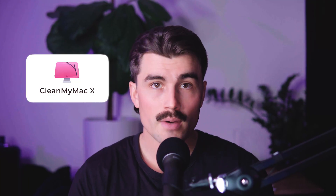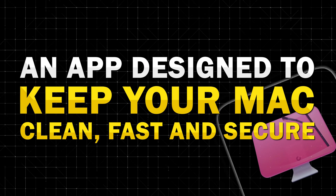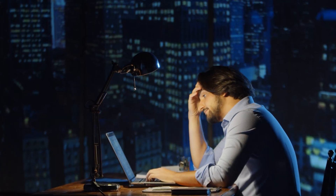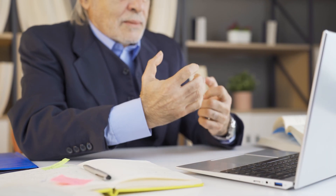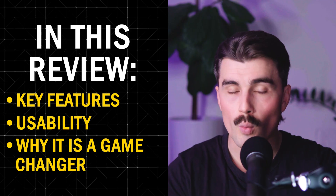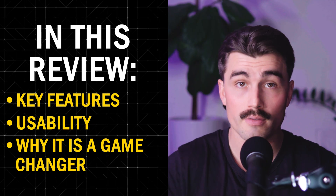In this video, we're diving deep into CleanMyMac, an app designed to keep your Mac clean, fast, and secure. If you've ever felt frustrated by a sluggish Mac, struggled with storage space, or worried about security threats, this app might be exactly what you need. We'll break down its features, usability, and why so many Mac users swear by it as a game changer for their devices.